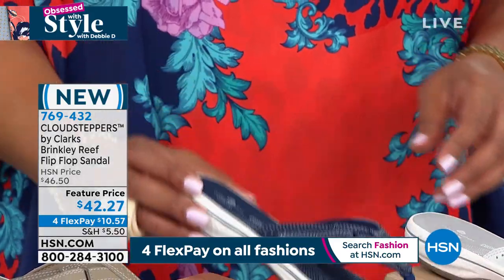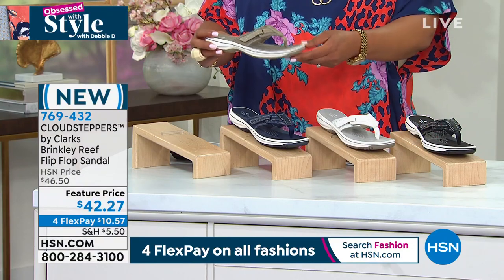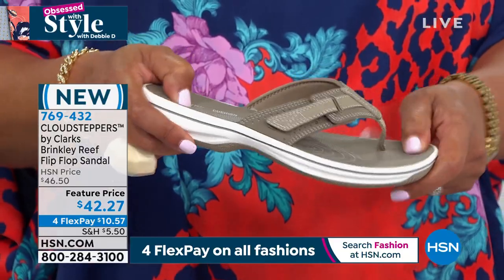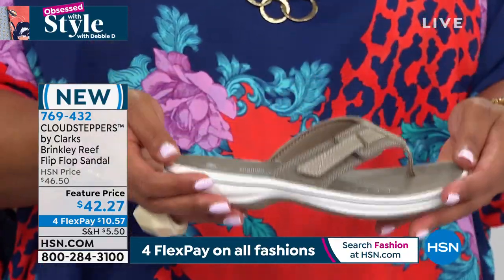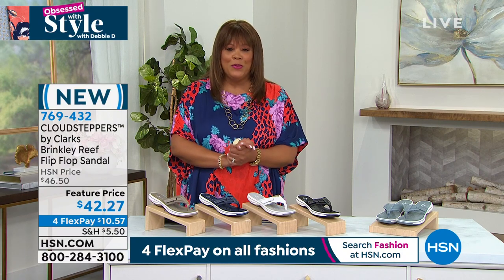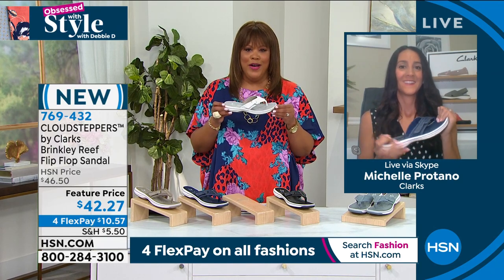This is your navy — very Americana. We also have it in taupe. This is one and a quarter inch in the wedge, so soft and comfortable. If you have not tried Cloud Steppers, it's like walking on a memory foam mattress or walking on air, and they're so lightweight. I love Cloud Steppers and I have several pair. I want to bring in Michelle Portano — she's the wonderful brand ambassador.